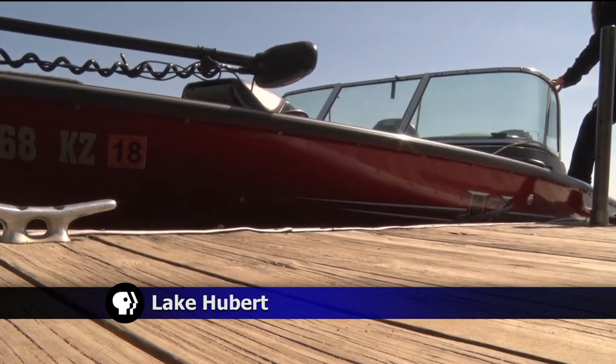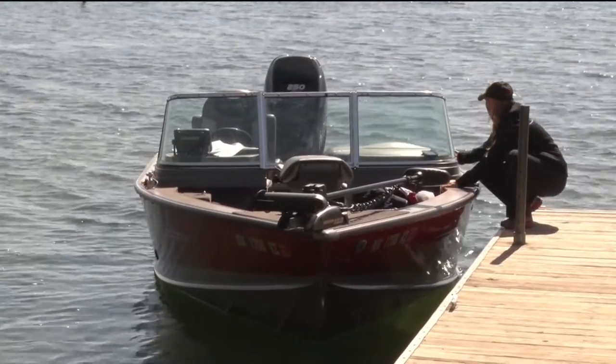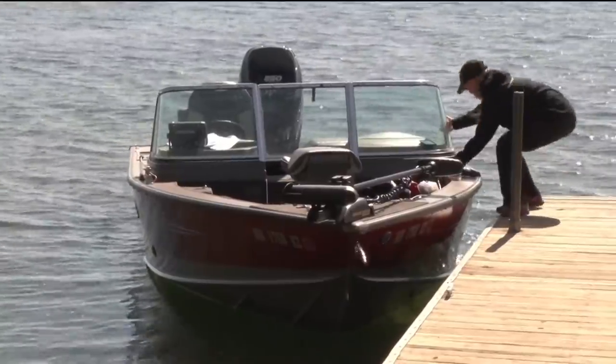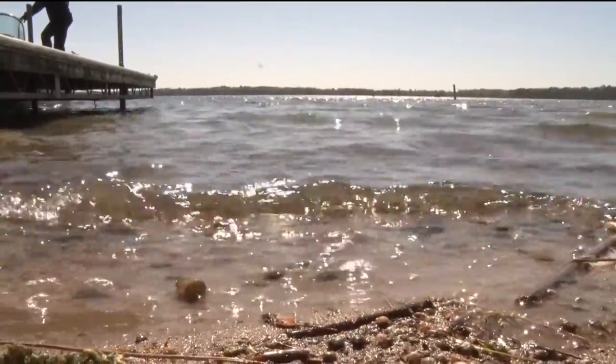Today we're going to talk a little bit about the importance of life jackets. It's required that any child under 10 years old have a life jacket at all times they're in a boat, unless the boat is anchored like we are right now, or if they're on an anchored device like a raft — then they don't have to have their life jacket on, but most moms and dads would probably still keep them on in those conditions.